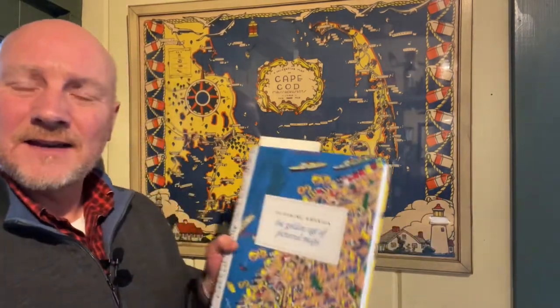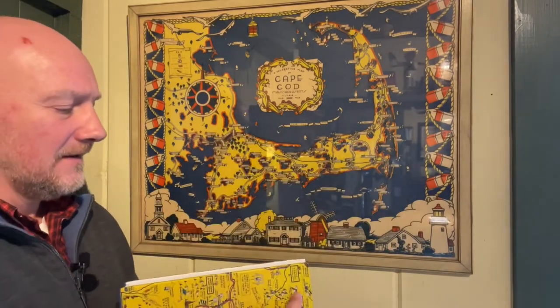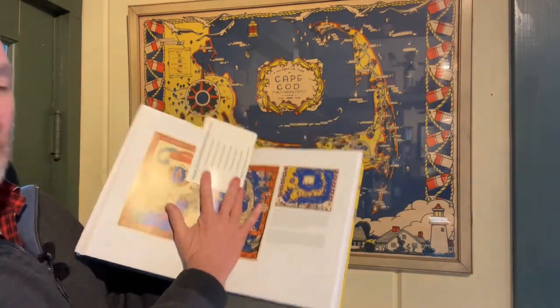I was delighted to see that in this recent book, Picturing America: The Golden Age of Pictorial Maps, it's featured right here. If you can see, that's the same one.